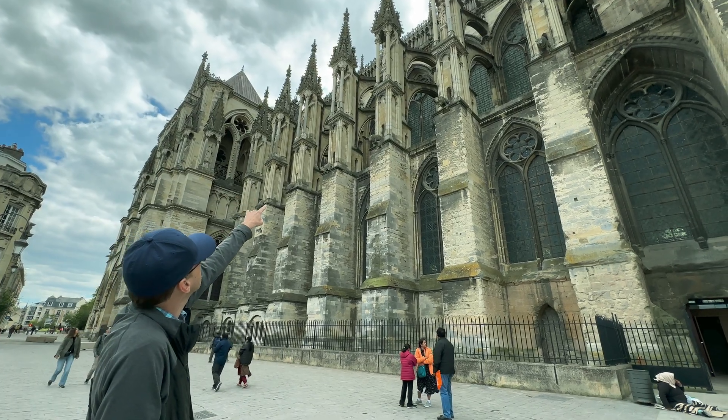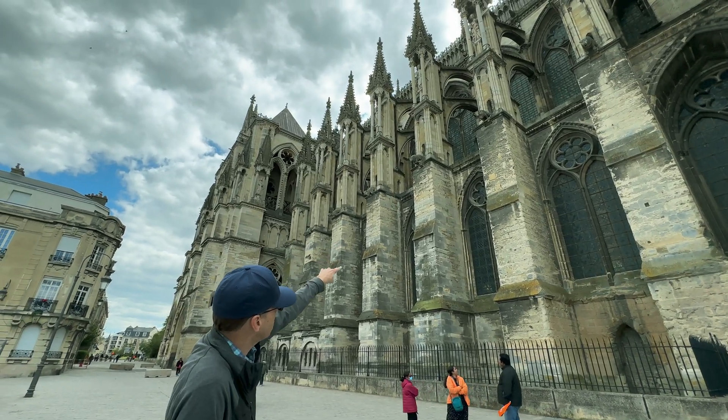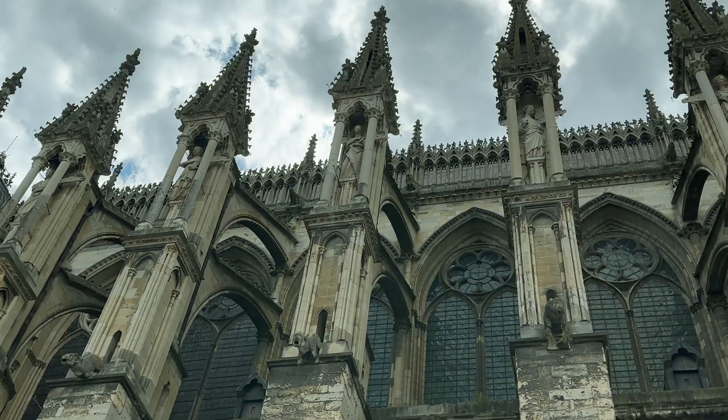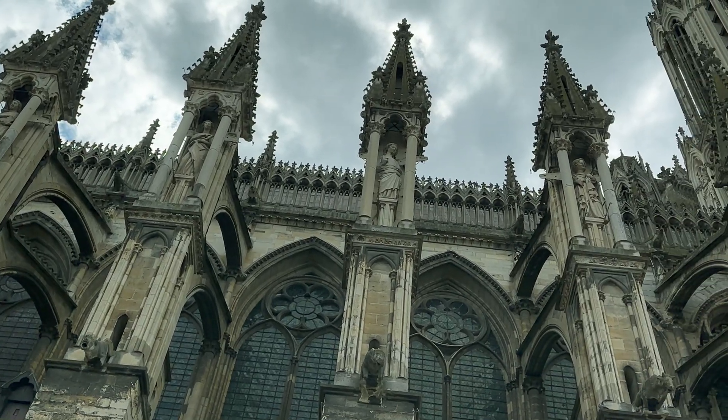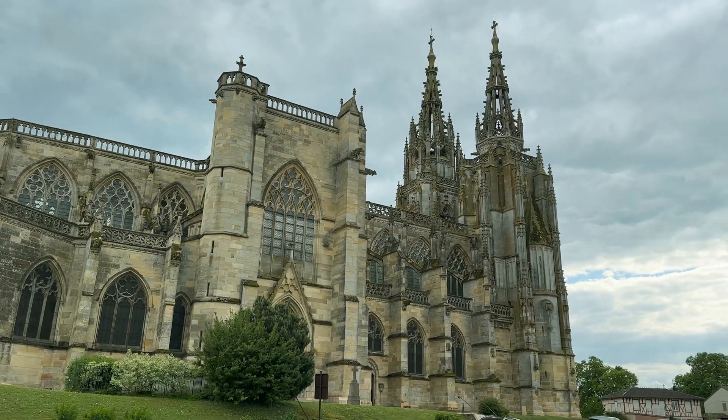Just look at these flying buttresses at Reims Cathedral. They're not just utilitarian — they are an important part of the design aesthetic of the building. They were even able to incorporate statues into the buttresses. They are part of the beauty and art that is the design of the cathedral. I just can't imagine these cathedrals being nearly as grand without them.